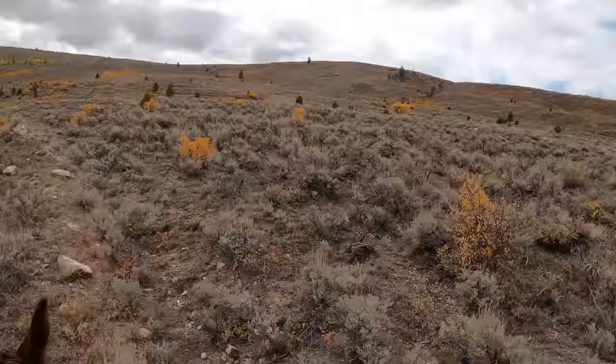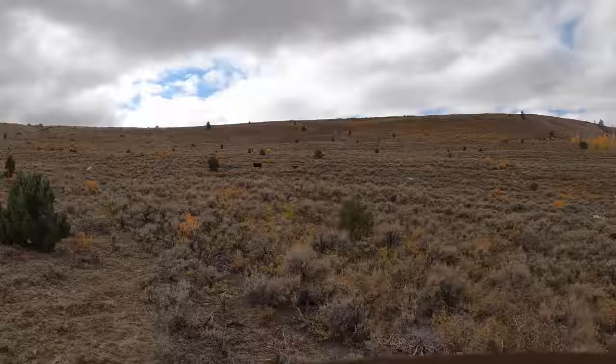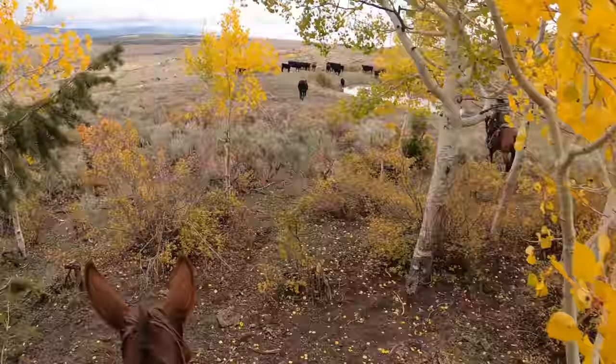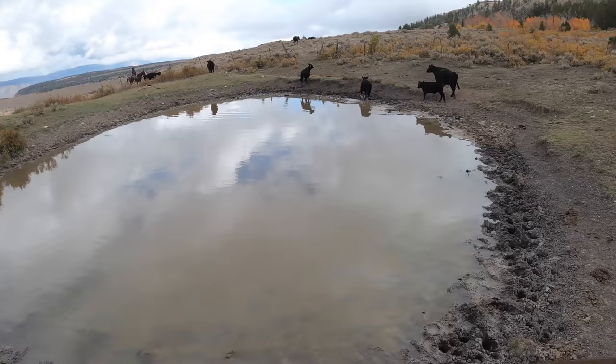You can see the main herd going down through there. I'm up in this bowl with Cole and there's just a ton of cows scattered through here. We're going to send them through the upper gate. The main herd has gone through the lower gate and they're already quite a ways in front of us, so we've got to catch up.